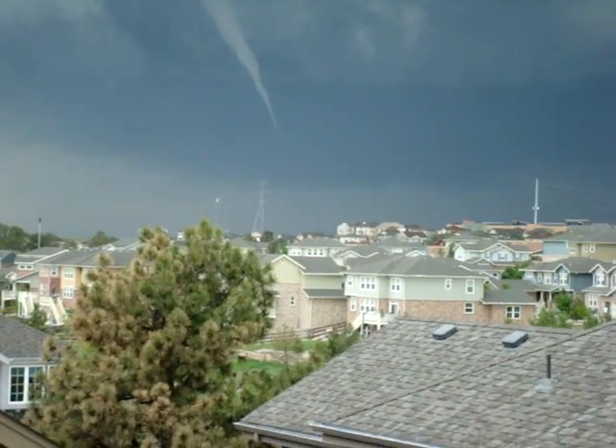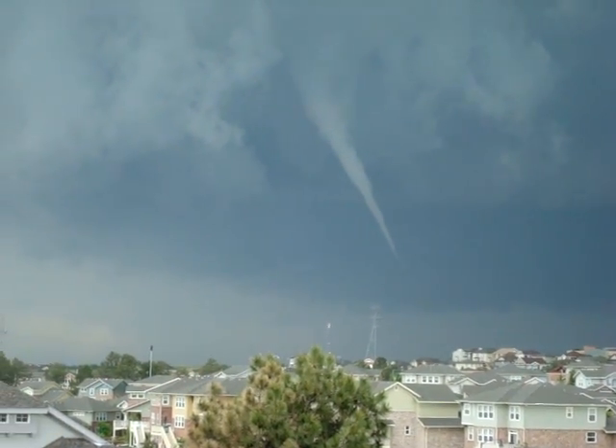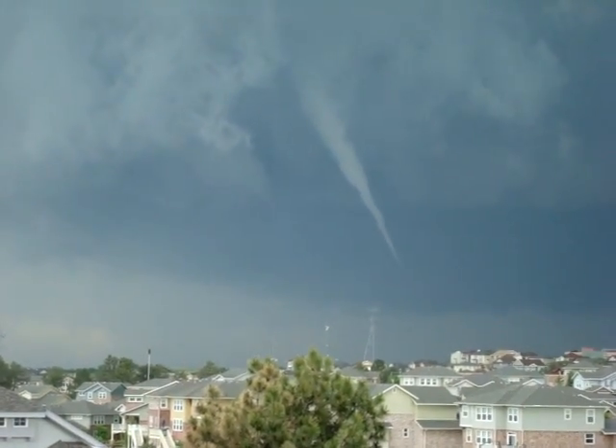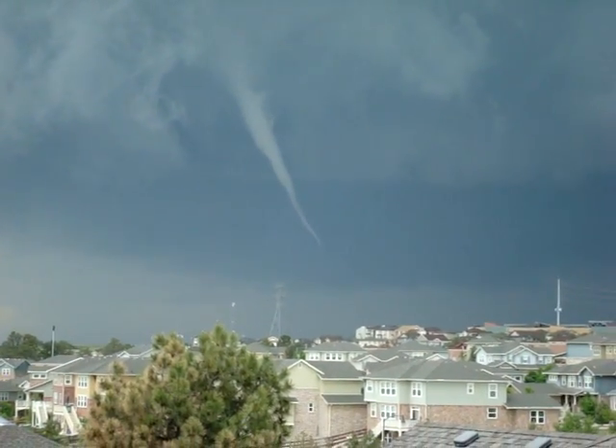We are approximately 12 miles east of the funnel. This has started to loop down, and as you can see, it's continually growing.